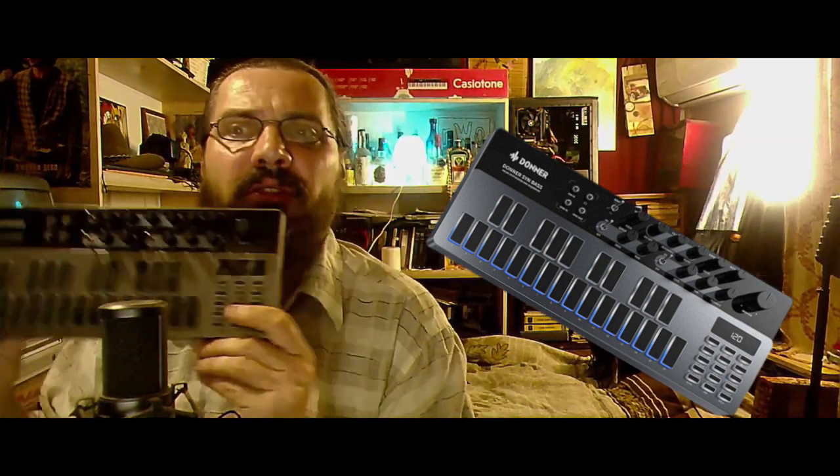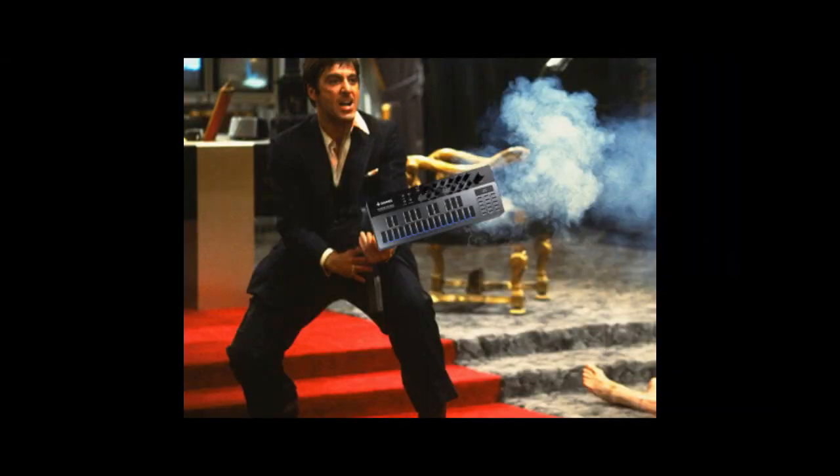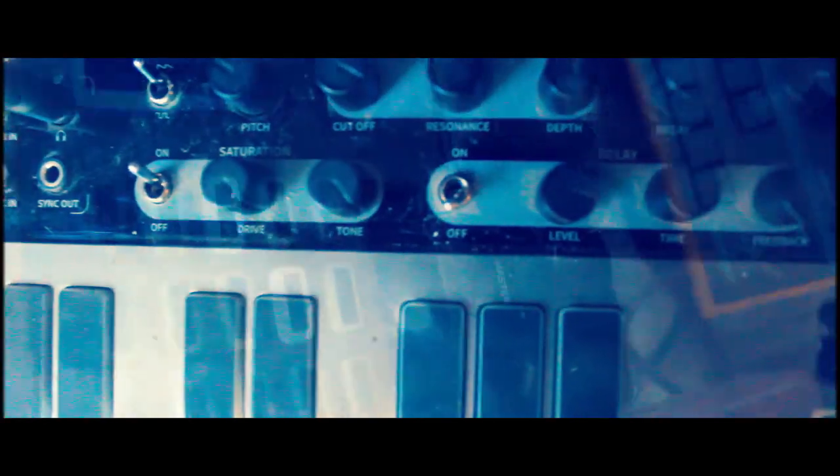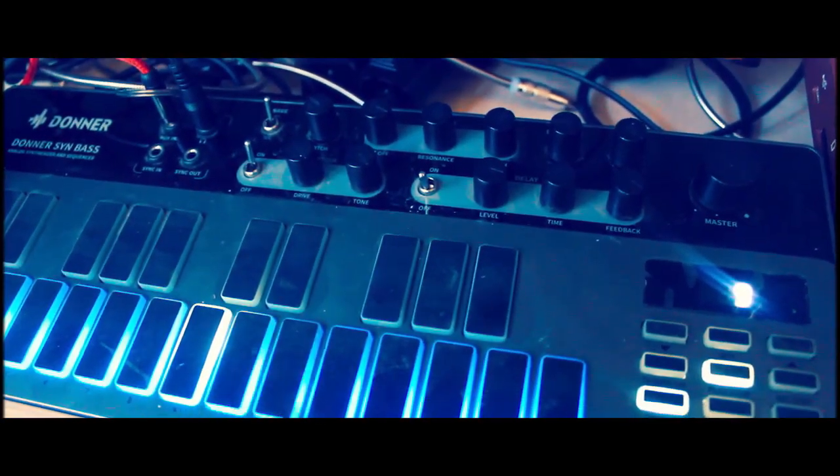Say hello to my little friend — Donner B1. Look how beat up it is. It's because it was used every single day of my life. To me, gear that looks new is flawed. It means it was never used for whatever reason, and that's suspicious. My trusty Donner was used a thousand times. That's why it's so vintage looking.